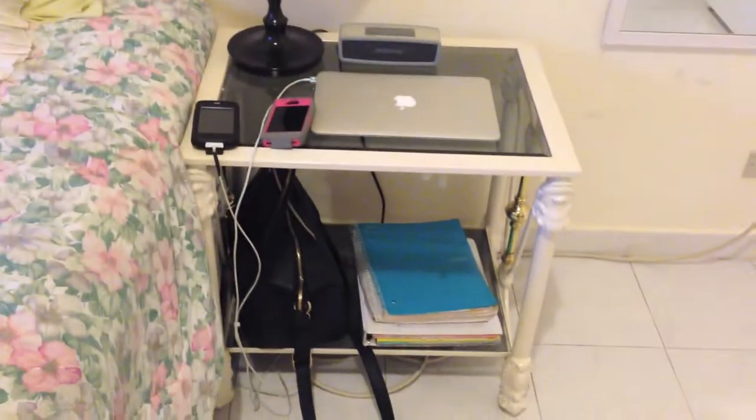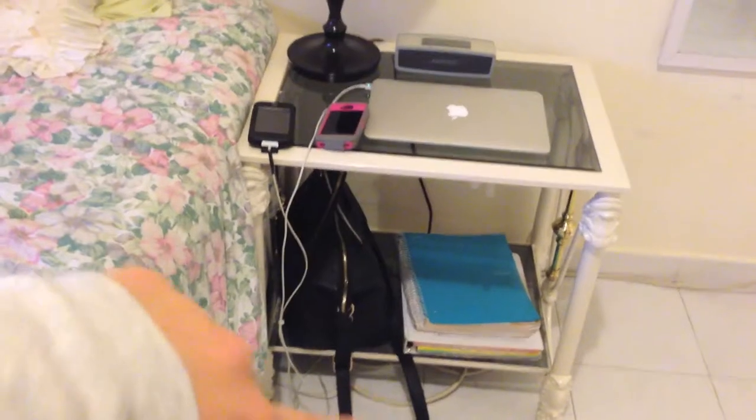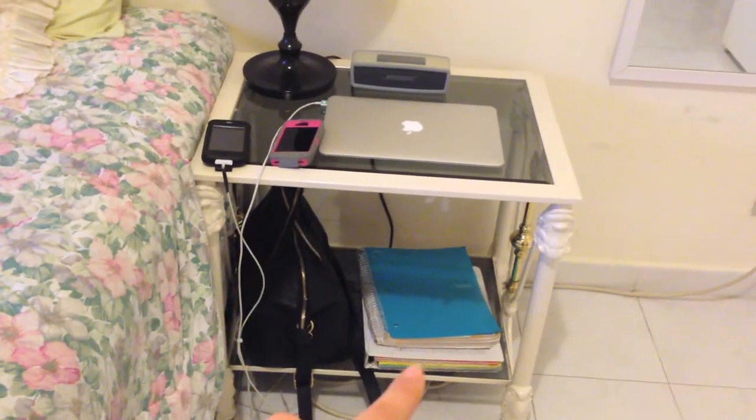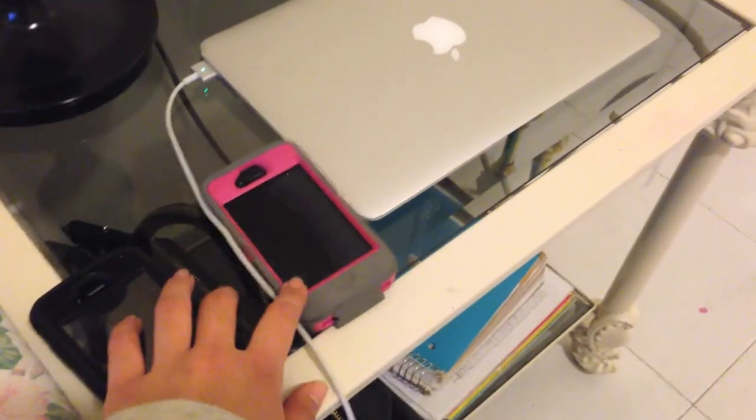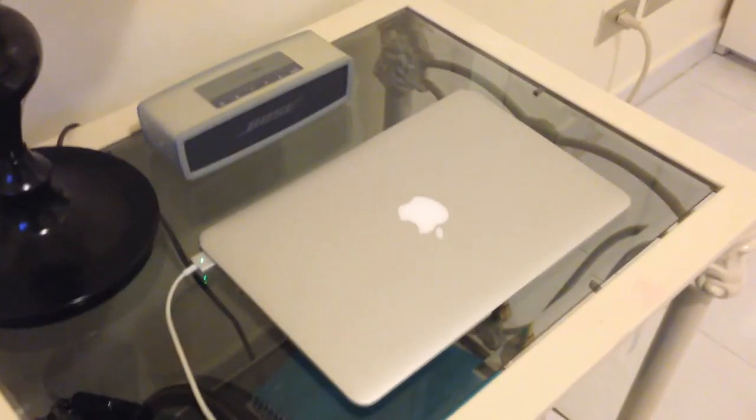Next is my side table and it's glass. I have my school purse, books, my dad's phone — I don't know why it's here — my hair stuff, and then my phone. I also have my MacBook Air, my lamp which is also a hand-me-down, and my Bose.